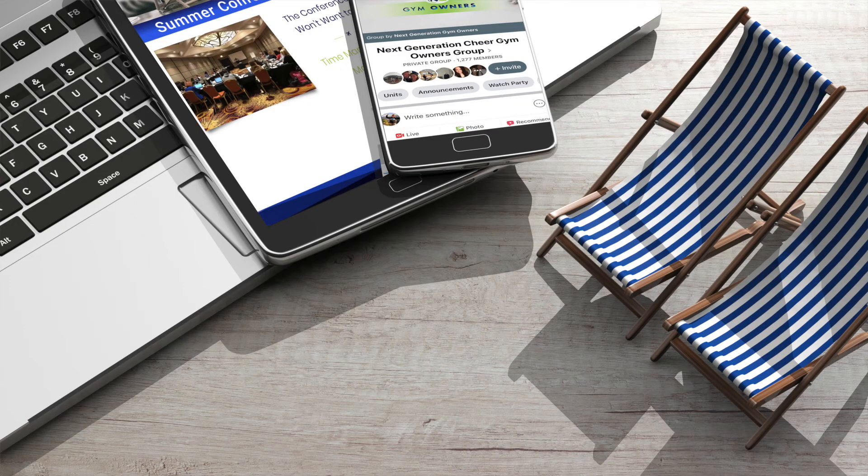All right, so there we go. Make sure you're ready for summer. Thank you for joining me for this week's tip. For so much more, I hope you'll join us for one of our summer conferences.